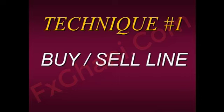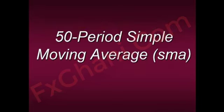If there were one tool — if I were stranded on a desert island and could only trade with one tool — it would be this. I use this in everything. It doesn't matter what market I'm trading or what time frame I'm trading. The buy-sell line is simply the 50-period simple moving average. I want you all to plot a 50-period simple moving average on whatever market, whatever time frame you're looking at — whether it's a five-minute, four-hour, or daily time frame.